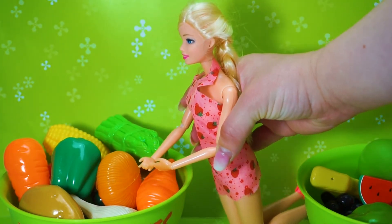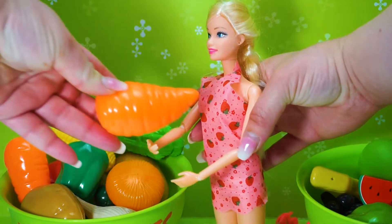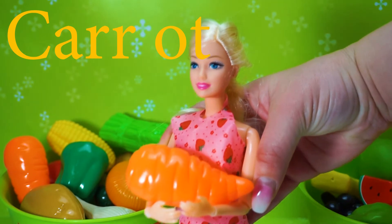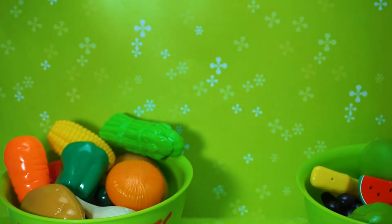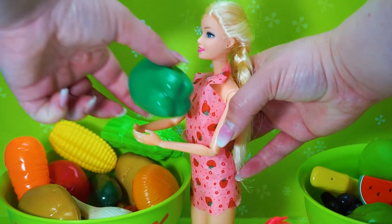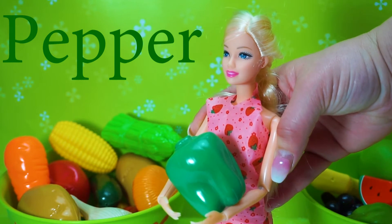Let's take this vegetable out. Carrot! Let's continue with learning. Let's take another vegetable. Pepper!